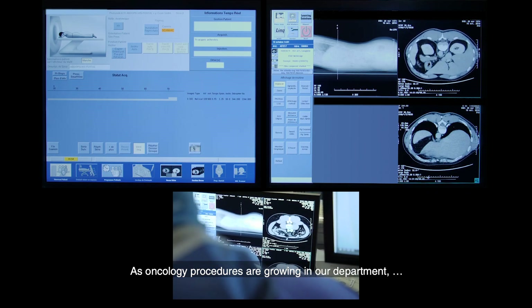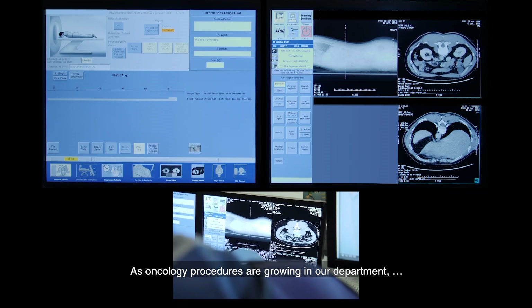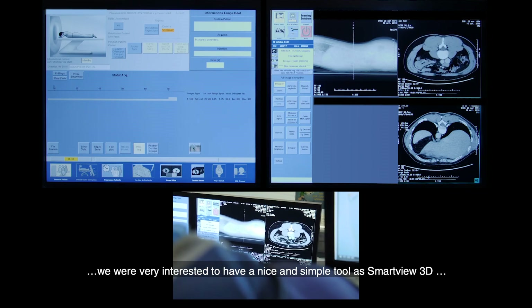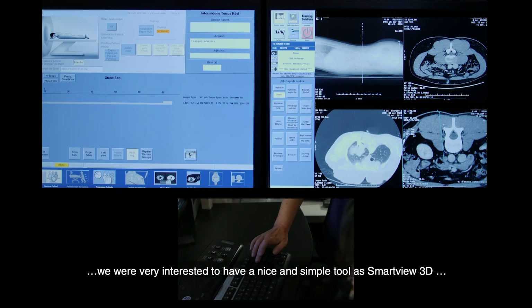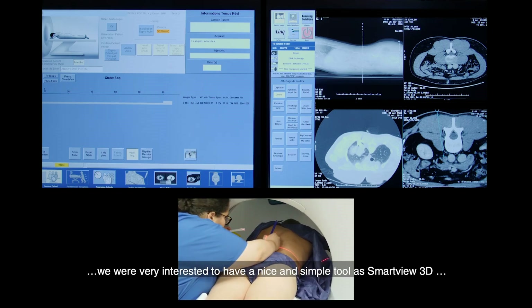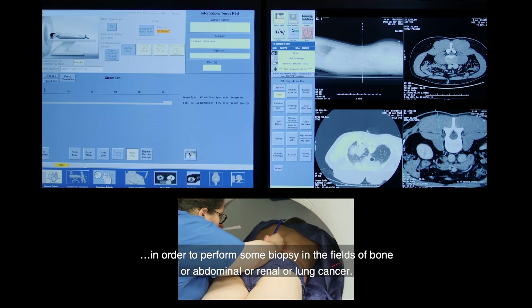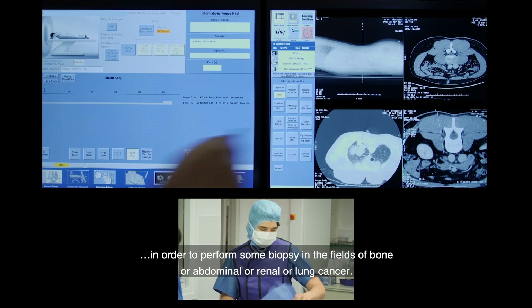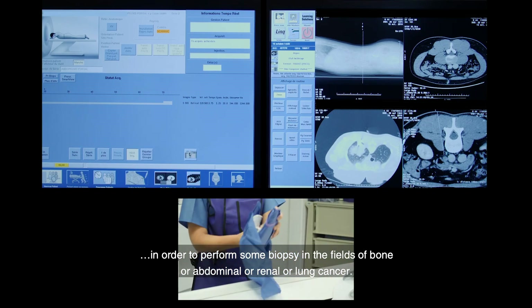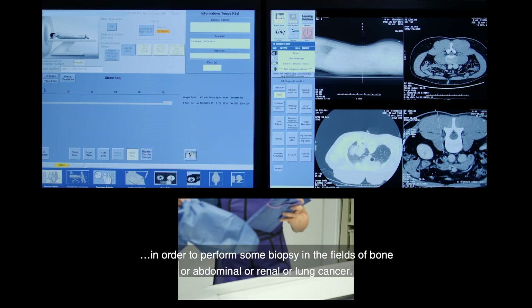As oncology procedures are growing in our department, we're very interested to have a nice and simple tool like SmartView 3D in order to perform biopsies in the field of bone, abdominal, renal, and lung cancer.